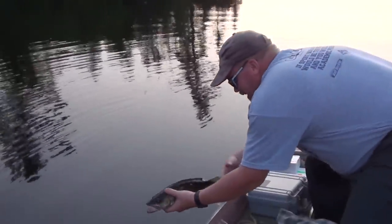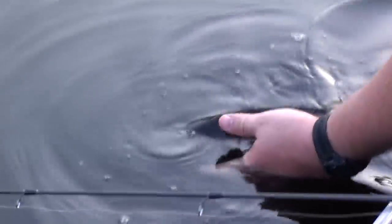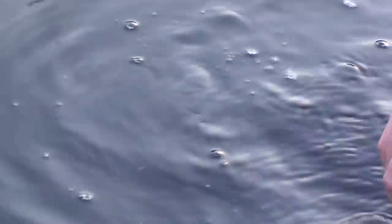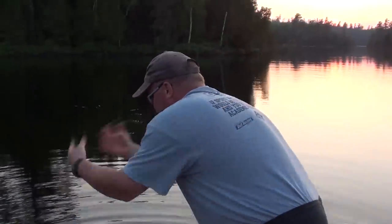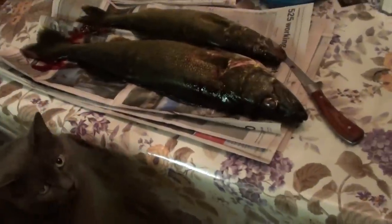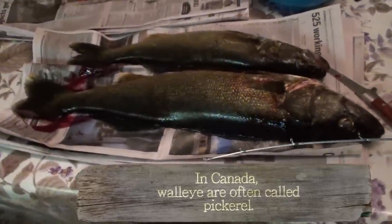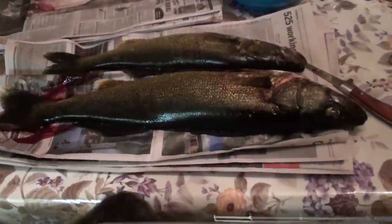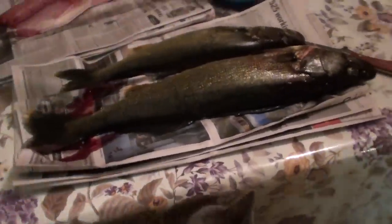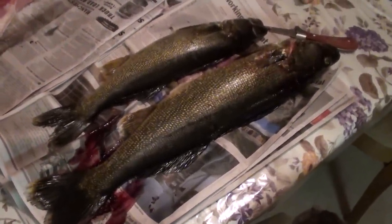19-inch pickerel in the slot size that we're letting go. That's a nice fish. So here we have our catch for the night — a couple of nice pickerel. One's a little over 24 inches and the other one's a 17-inch pickerel, very nice. And all were caught off the Storm Thunder Stick.